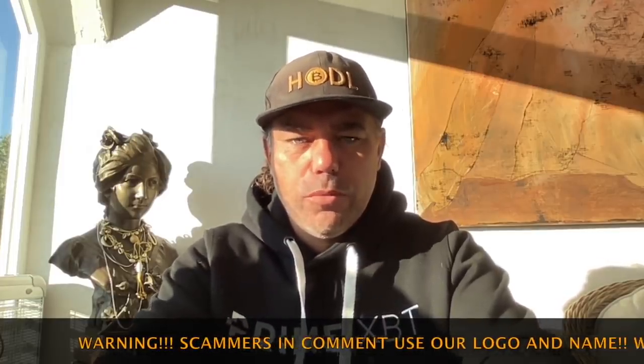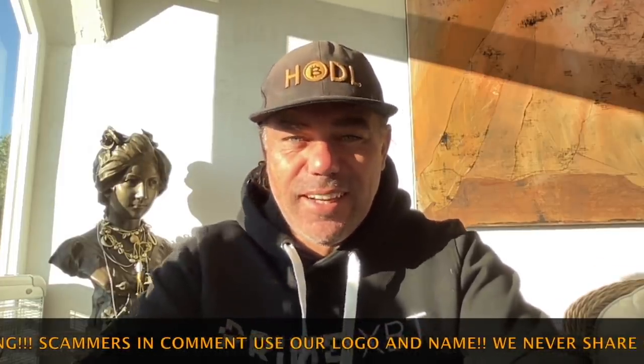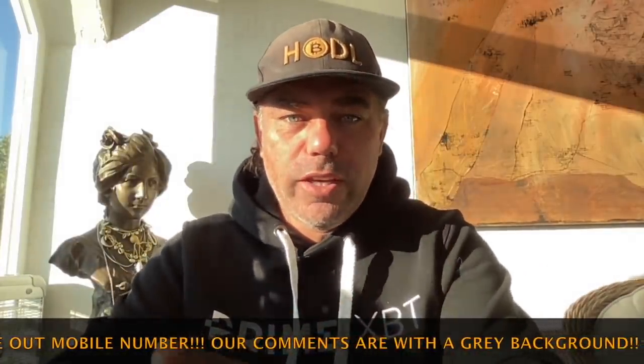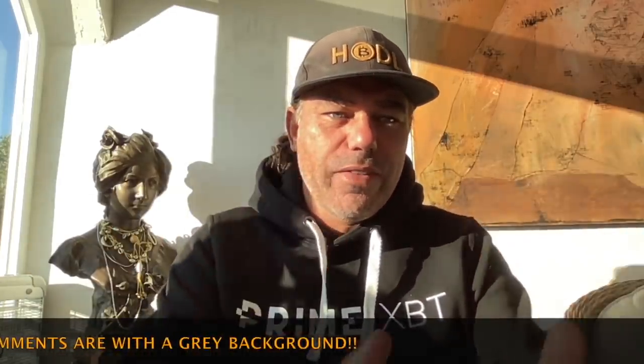Good morning, good afternoon, good evening guys — wherever you are, welcome to the Bitcoin Family YouTube channel. For the newcomers, my name is Didi Taihuttu, coming to you from Alicante, Spain. The sun is starting to shine so I can put away my hoodie very soon. Short technical analysis video because it's Monday morning and I'm going to show you what I think this week will be about when it comes to Bitcoin trading. Let's jump quickly into the charts.